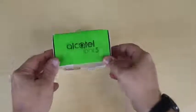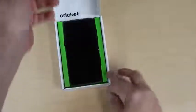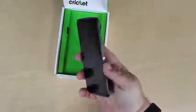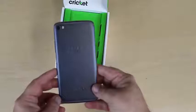Hey, a new phone from Alcatel. That's pretty awesome. That looks nice. It must be on the back. What the fu-